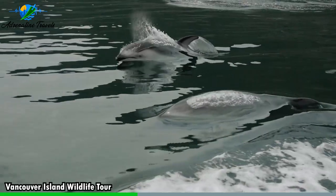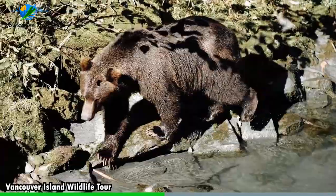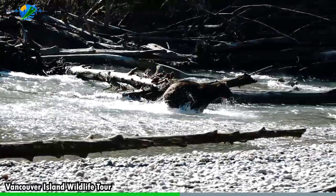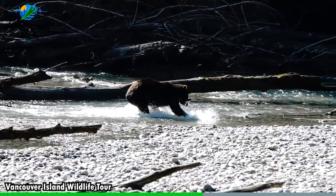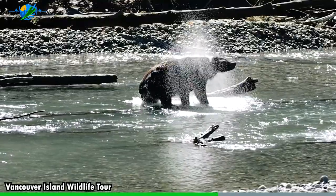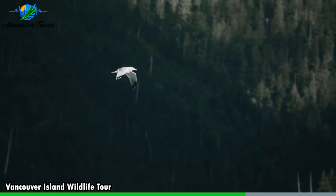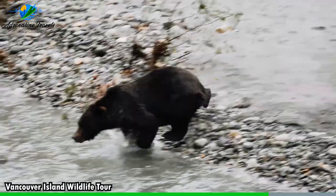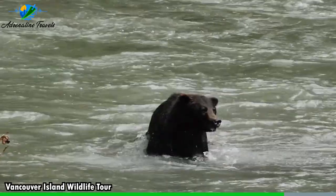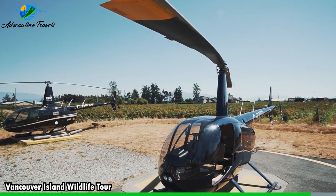Knowledgeable guides provide interesting facts about the animals and their behaviors. The island is also known for its population of black bears and occasional sightings of the spirit bear. On a wildlife tour, you can venture into the wilderness with experienced guides who will take you to prime bear viewing locations. You'll have the chance to observe bears in their natural habitat, foraging for food or even playing by the riverside. It's a haven for bird enthusiasts, boasting a wide range of avian species, from bald eagles and great blue herons to a variety of seabirds and songbirds. The island offers excellent birdwatching opportunities and is home to lush temperate rainforests, including the famous Pacific Rim National Park Reserve.